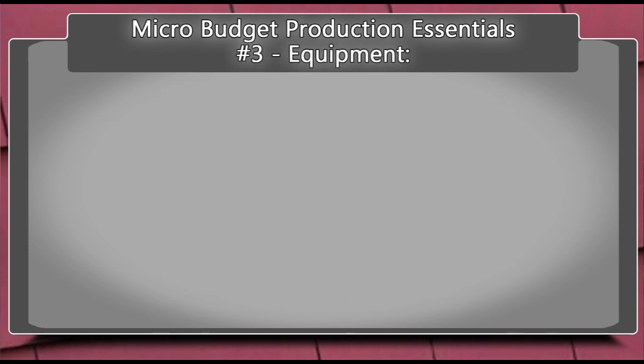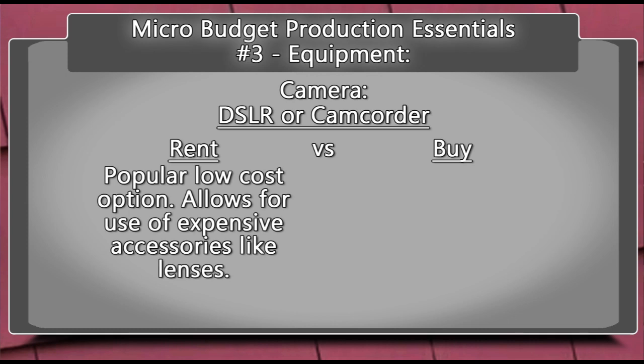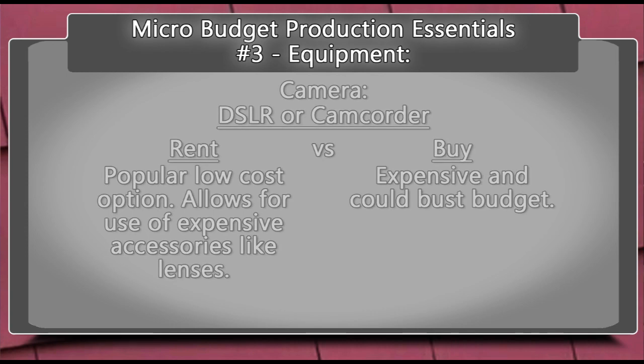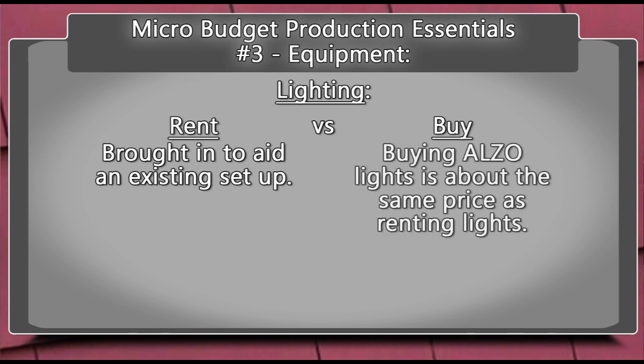The talent were several children culled from friends and extended family. The equipment: DSLRs have become very popular micro budget cameras, and a wide range of camcorders are used as well. Renting a camera is popular, particularly when you want to use an awesome lens. Camera ownership can be very expensive and bust your budget. Should you rent or buy lighting? Almost everyone in this business owns some basic lights, and then rental lights are brought on the set as needed. In some cases, economical Alzo lights can be purchased for almost the same cost of renting lights.